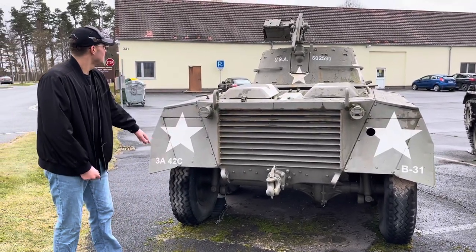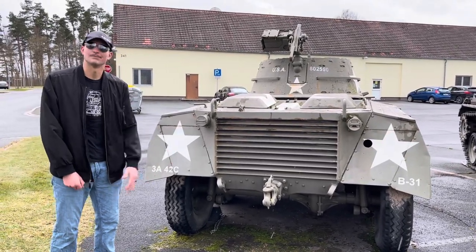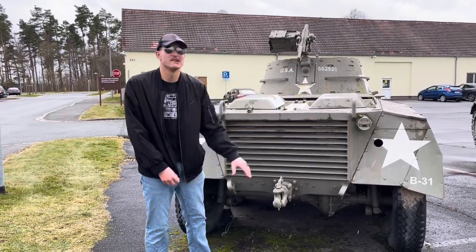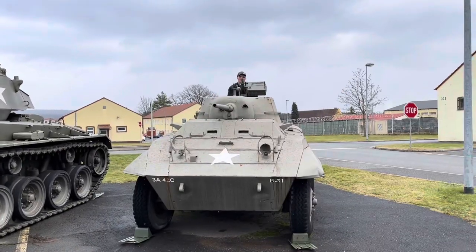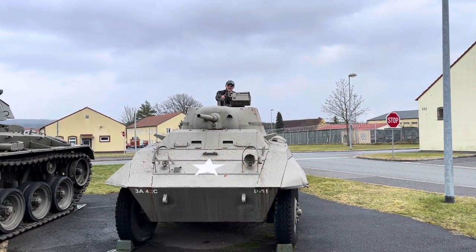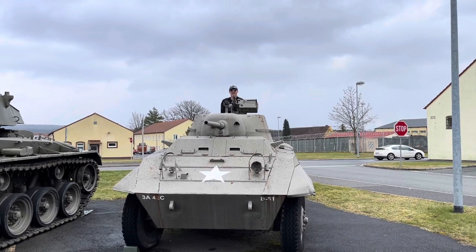The same markings as the front are here on the back as well, including the US service star. The exhaust comes out through a dedicated port at the rear. That covers the back of the vehicle. Thanks for tuning in to another episode of Tank Chats — this was episode nine. Hope to see you in the next one, and let's go take this baby for a ride!